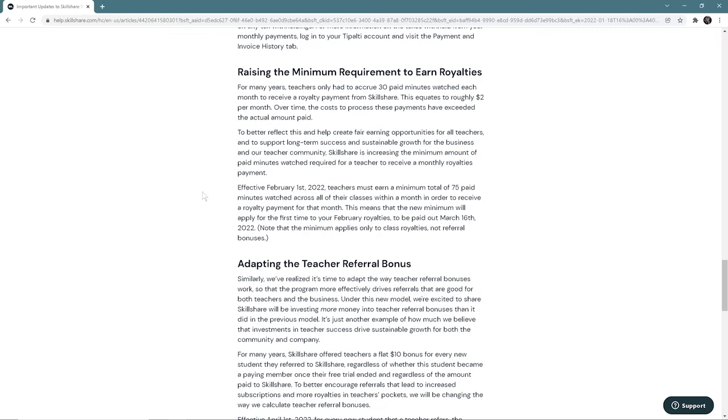Number three is raising the minimum requirements to earn royalties. In the past you only had to accumulate 30 minutes of paid watch time to already earn roughly two dollars. They changed this to make it more equal and more fair, and also to grow the business further. The minimum requirement is now 75 minutes of paid watch time — if you don't reach 75 minutes of paid royalty, you don't get any money.